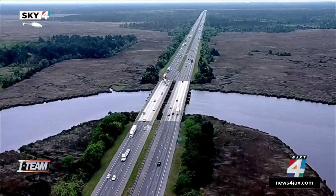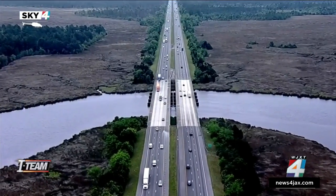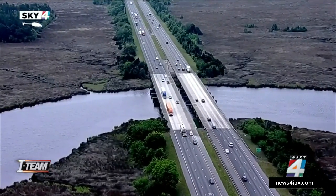Also on the list are the northbound and southbound spans of I-95 over the Nassau River. Each side is technically its own bridge, and again, it's the substructure that's the area of concern.